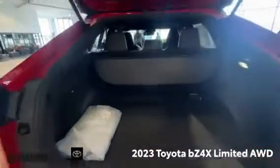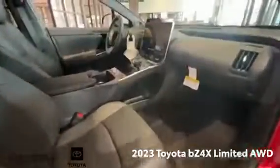including the leather upholstery, power liftgate, and the panoramic glass roof.